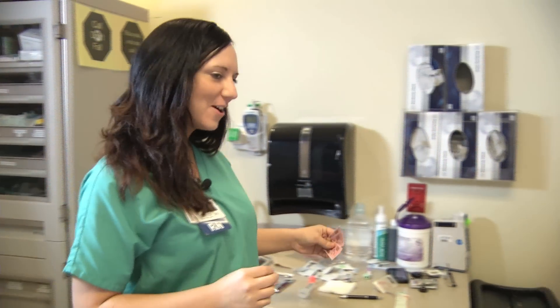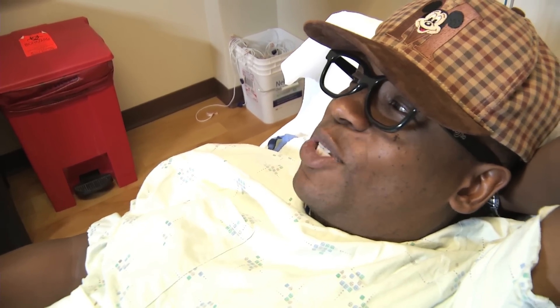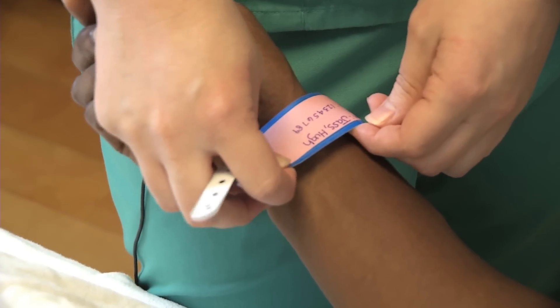Hey there, I'm Stephanie. I'm one of the ER nurses. How are you? Hi, Ms. Stephanie. Can you tell me your name and date of birth? My last name is Jazz. My first name is Hugh. Hugh Jazz. And what's your date of birth, Mr. Jazz?